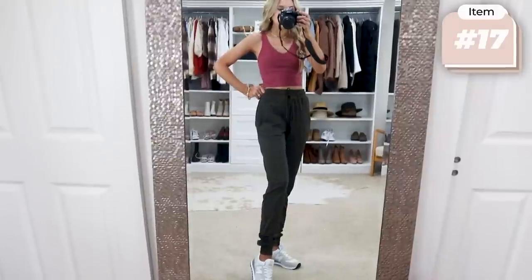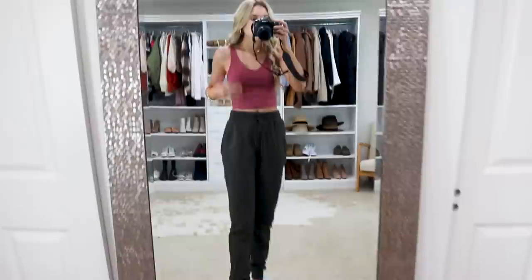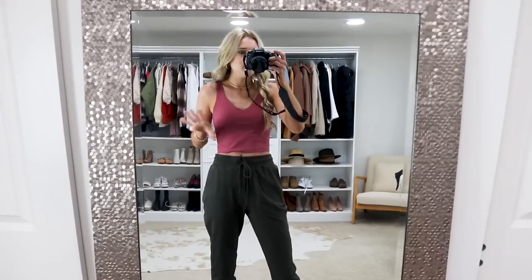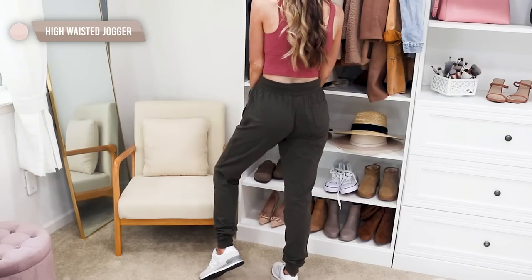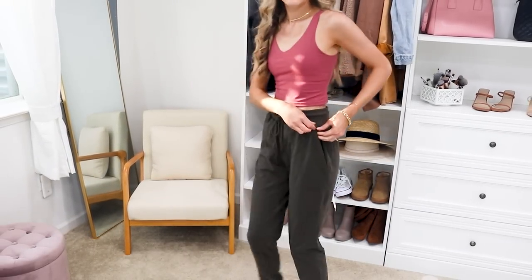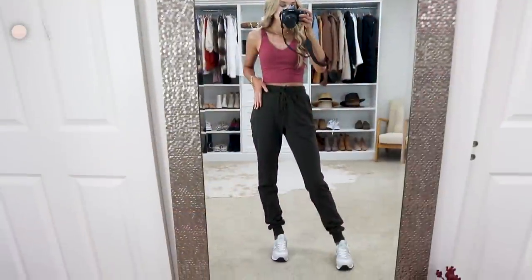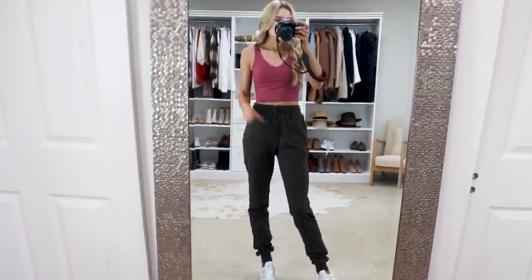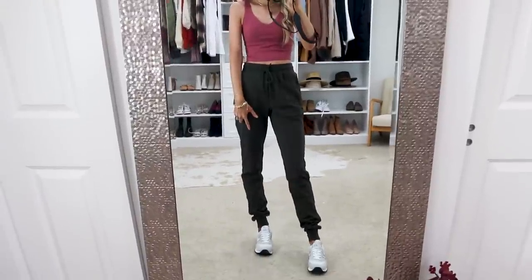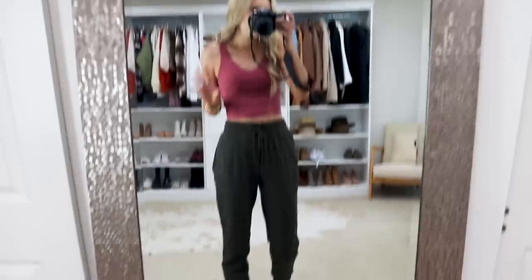After trying so many pairs of joggers on Amazon, I've found the absolute best — and they're a great Lululemon look-for-less. The tank is also a great look-for-less for the Lululemon Align. These are high-waisted joggers, 95% cotton, so the material is really nice and soft. They have little zipper pockets too. If you're tall and struggle finding long options, these come in a 34-inch inseam, but also in regular and petite sizing. The fit is impressive — they hug nicely around the ankle.